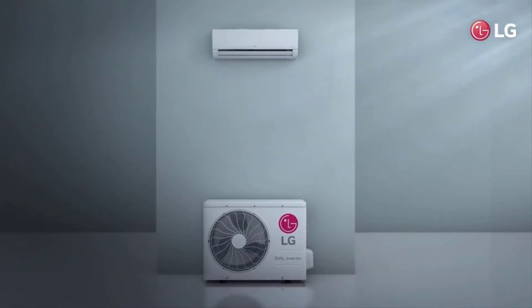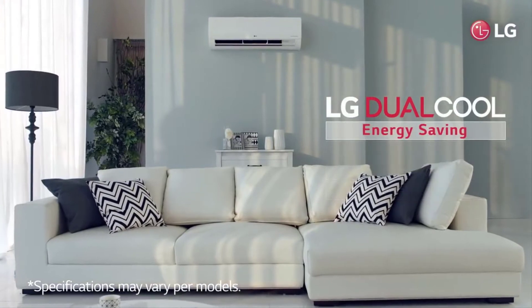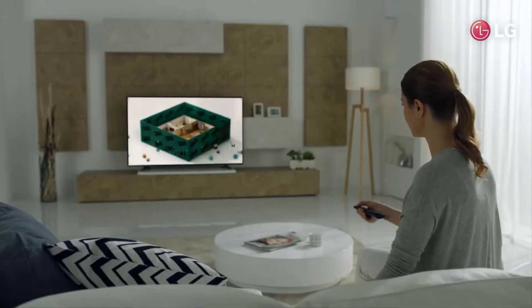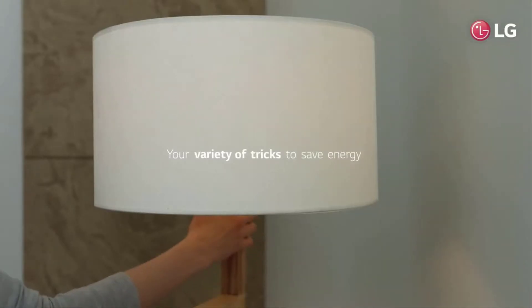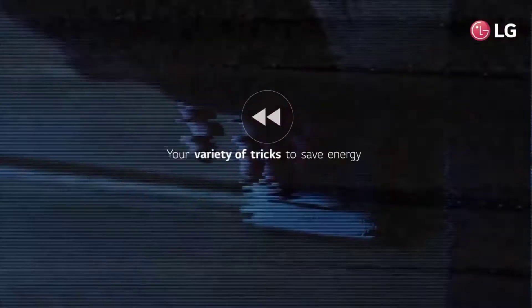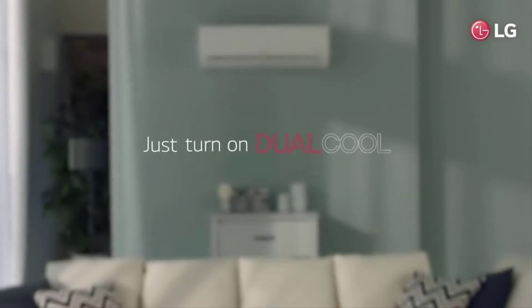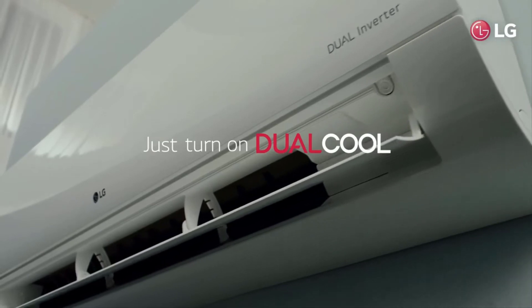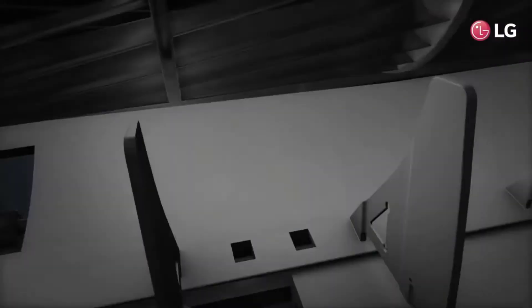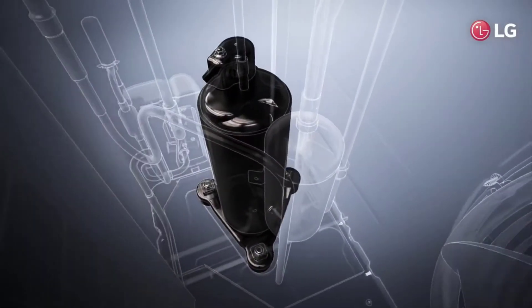LG ka ye air conditioner copper coil condenser ke saath aata hai, saath hi aapko ocean black protection bhi milegi, jo corrosion se bachne mein help karti hai. Toh aapko corrosion ki bhi problem nahi milegi. Yahi chhoti chhoti chizein hoti hain joh AC ki durability mein bahut help karti hain. LG ka ye air conditioner 1T ki capacity ke saath aata hai, jo chhote rooms ke liye perfect hai.